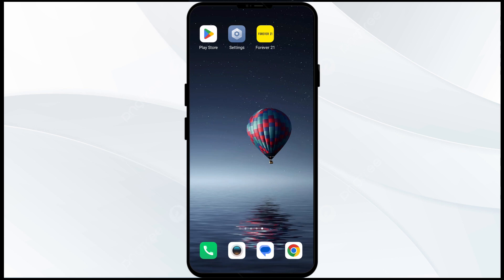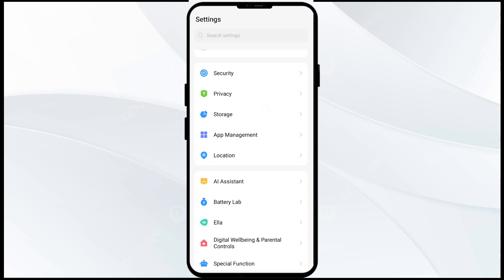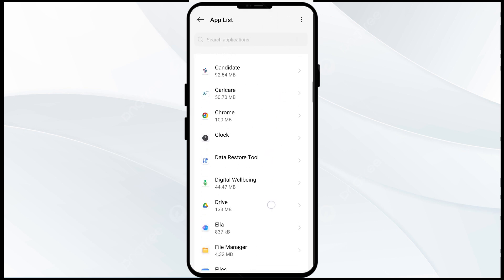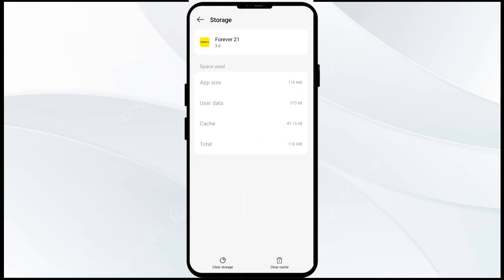The second solution is to clear the Forever 21 app cache. Clearing the app cache can often resolve performance issues. To do this, go to Phone Settings and open App Manager or Apps, then select the Forever 21 app from the app list. Click on Storage and Cache, then tap on Clear Cache.